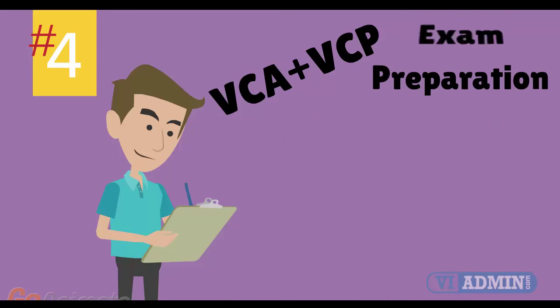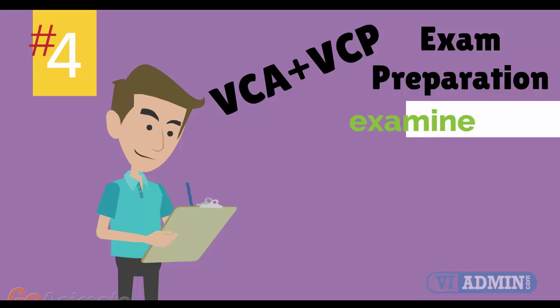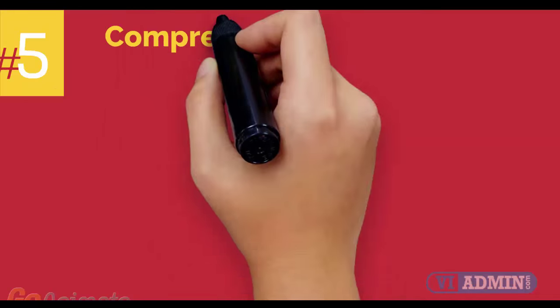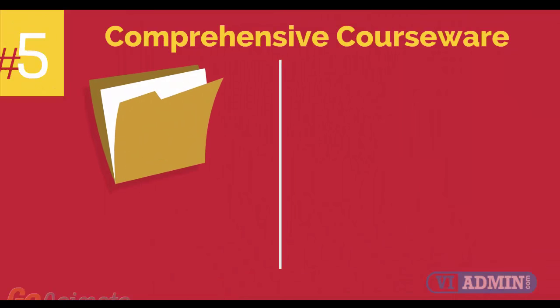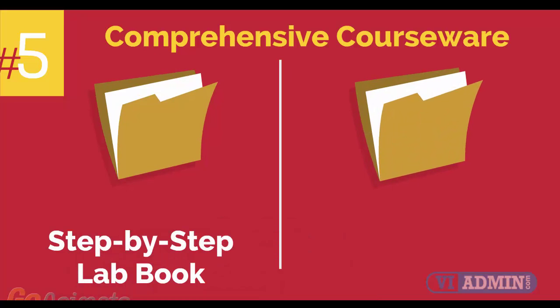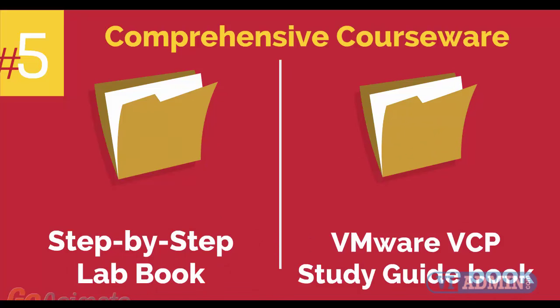Number 4: VMware VCA and VCP Exam Preparation Workshop. We provide you with access to a specialized training portal which allows us to examine and track your knowledge levels and recommend areas of improvement and gauge your exam readiness. Number 5: Comprehensive courseware consisting of two books — a Step-by-Step Lab Book and a VMware VCP Study Guide Book.